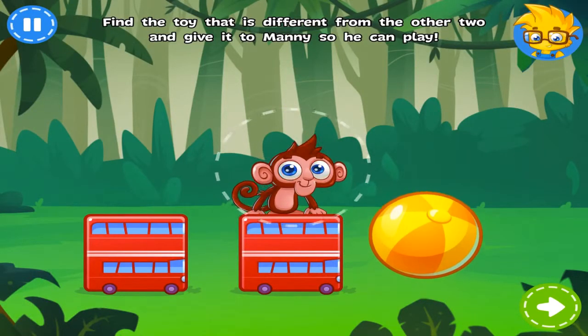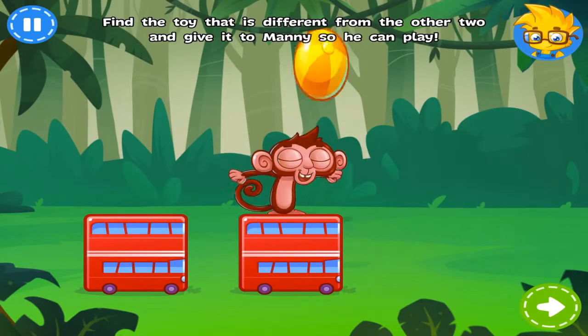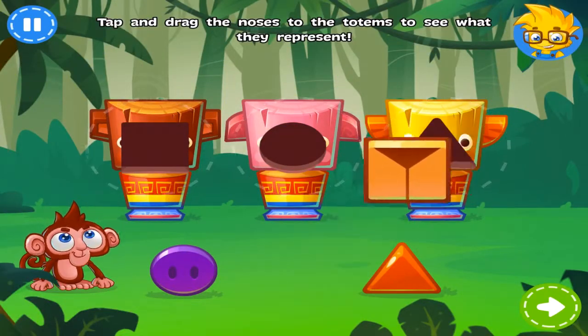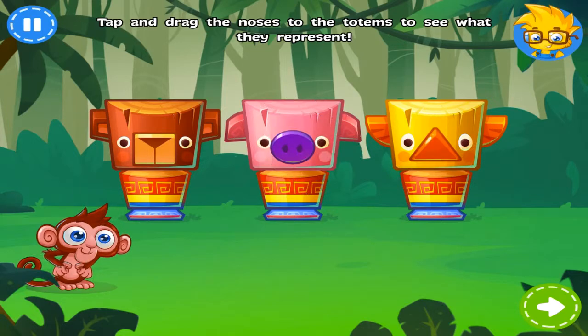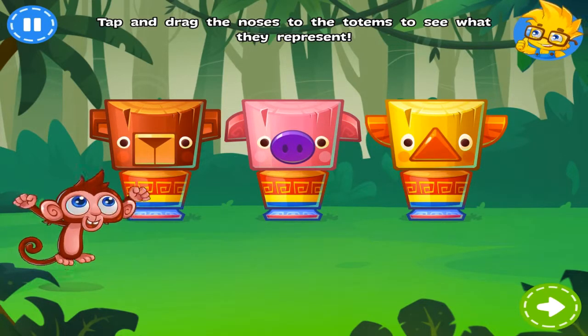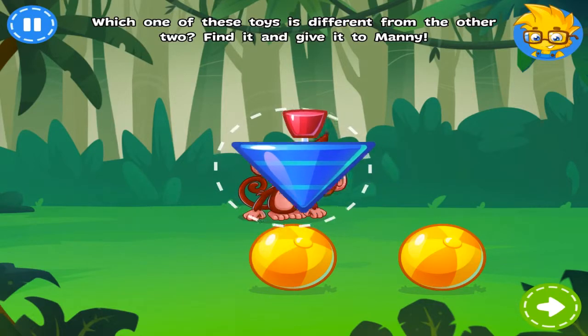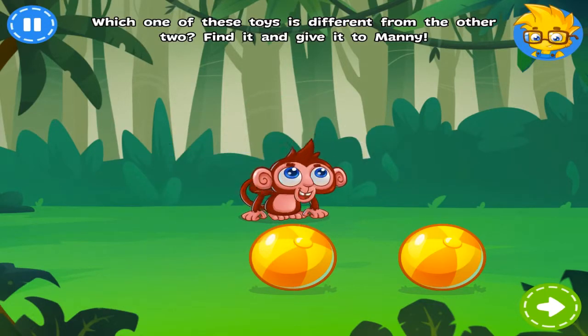Which of these toys is not like the others? Find it and give it to him. Well done! Match the totems to their noses to find out what they... Nice job! Three toys. But which to choose? Give Manny the toy that... Cool!